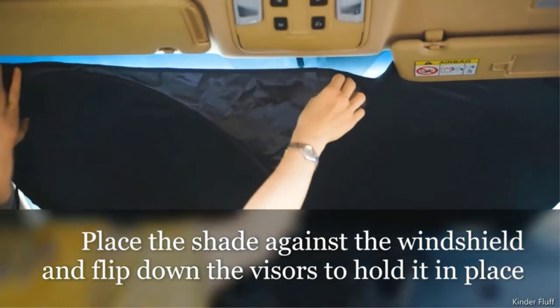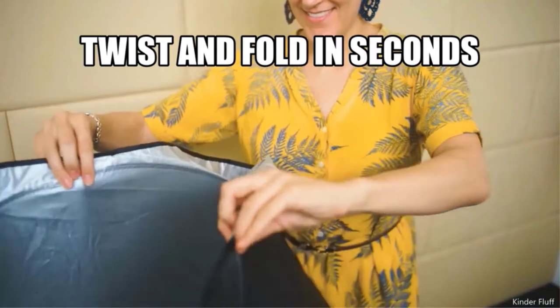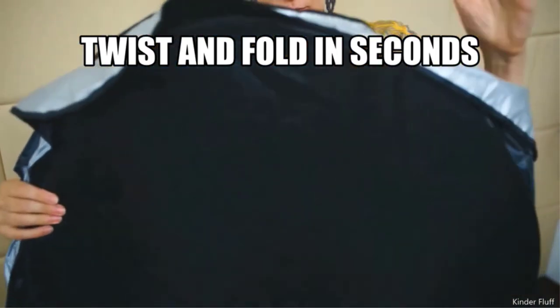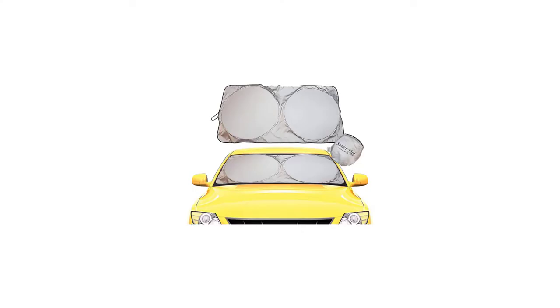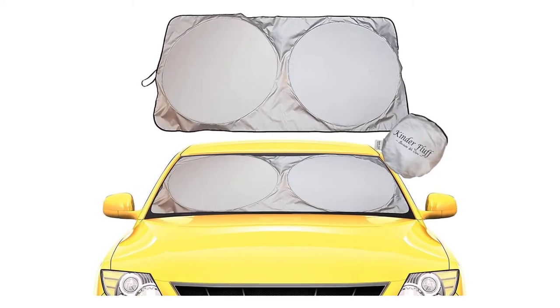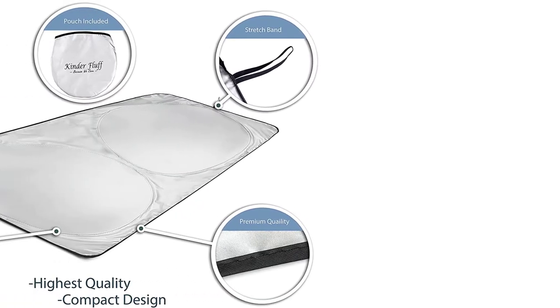Number 1: Kinder Fluff Single Panel Windshield Sunshade. Kinder Fluff has been around since 2014 and makes high quality car window shades. This is their single layer version, an inexpensive steel ring sunshade made from a high quality 210 thread count (210T) polyester with a reflective aluminized silver coating to reflect as much UV and infrared as possible. 210T is denser than some other car sunshades, which means it will keep the cabin cooler for longer, even in direct sunlight.